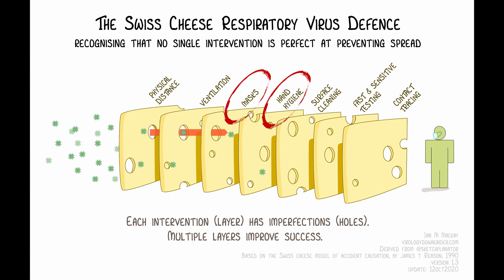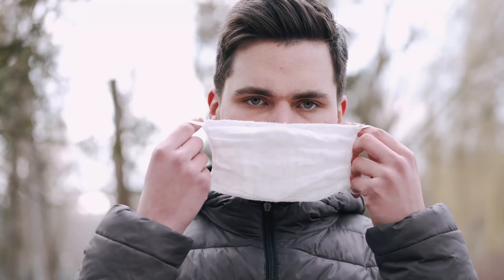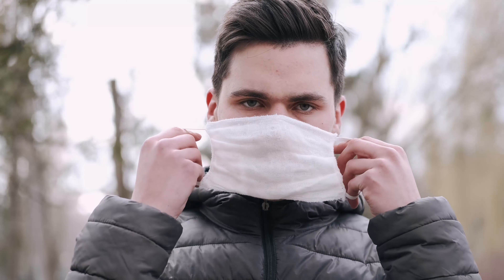The next step down in the hierarchy of controls is administrative controls — basically providing instruction or changing how people do things. Physical distancing is also an administrative control because chief medical officers of health have provided the guideline of staying six feet or greater apart. Looking at the diagram, you have masks, hand hygiene, and surface cleaning all grouped together. They don't fit under engineering controls and they're certainly not PPE — masks prevent or restrict the vector, the exhaled air in your breath, from moving beyond the layer of the mask. So in a sense, they're more of an administrative control.